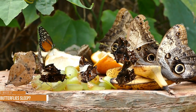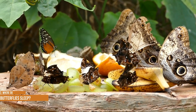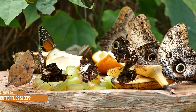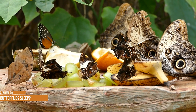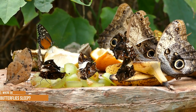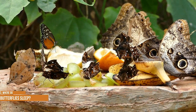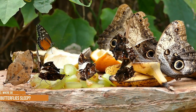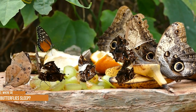Where do butterflies sleep? Butterflies don't actually sleep. Instead, they rest or become quiescent at night or during the day when it's cloudy or cool. They rest with eyes open, typically hidden amid the foliage and hanging upside down from leaves or twigs in trees and shrubs. At night, they roost in evergreen and broad-leaved trees and shrubs, fallen leaves, pieces of bark, or in a rock crevice or brush pile equipped with many nooks and crannies.